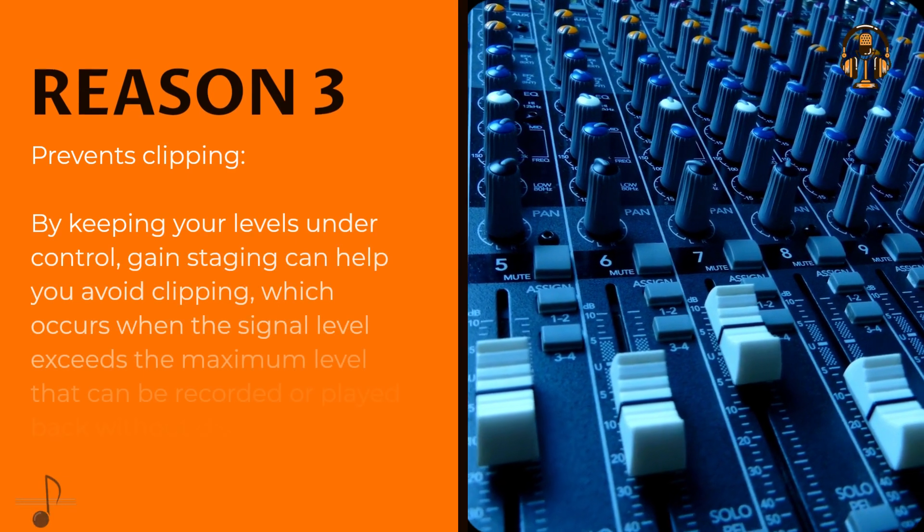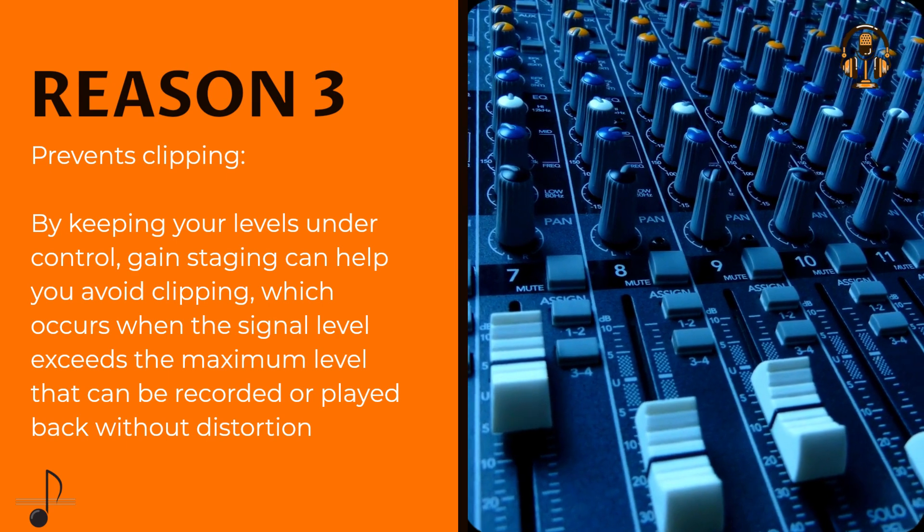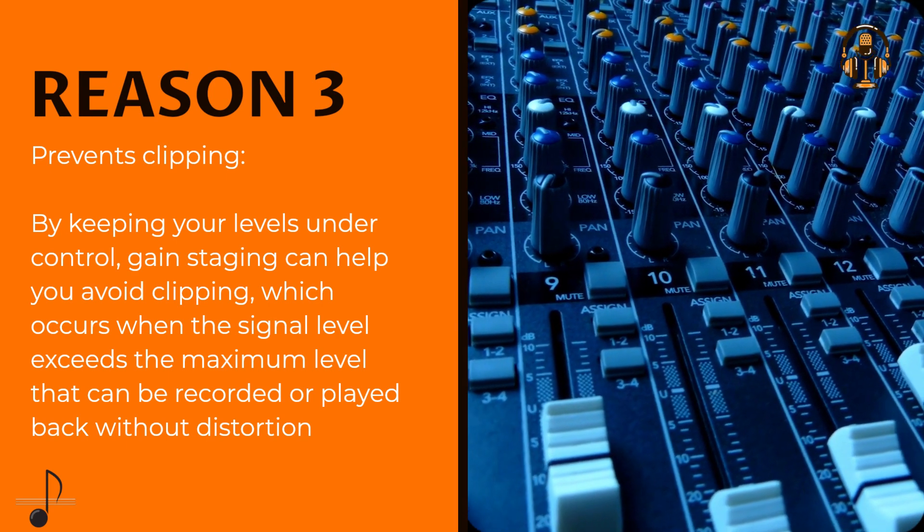Prevents clipping. By keeping your levels under control, gain staging can help you avoid clipping, which occurs when the signal level exceeds the maximum level that can be recorded or played back without distortion.